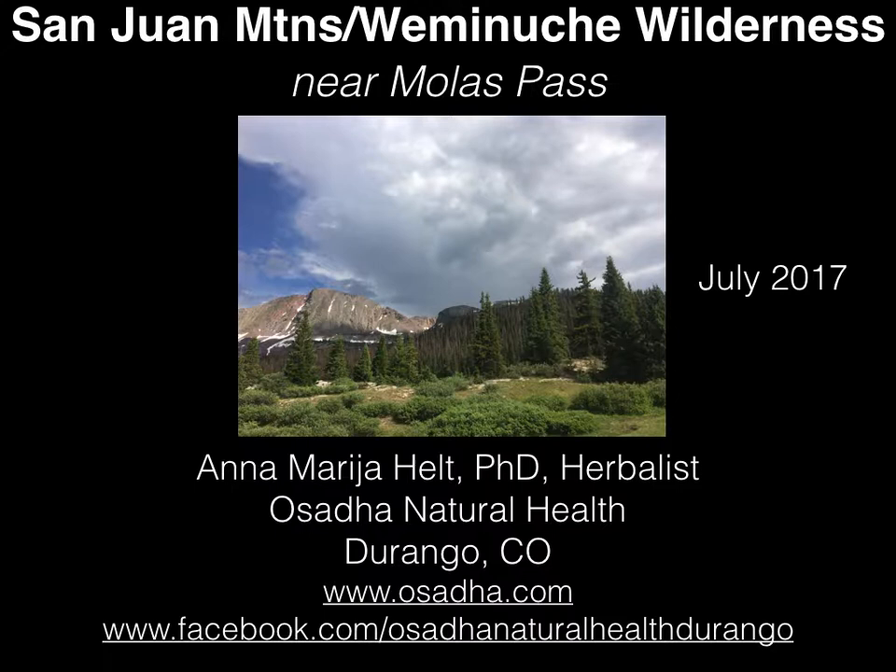This first walk is set in the San Juan Mountains, part of the Wominuch Wilderness north of Durango. For those who are local, this is near Mullis Pass, the Lake Andrews area, the Crater Lake Trail that goes between those two lakes. The plants you're going to see are those you can expect to be blooming in the summer, especially in July when these photos were taken. For anybody with questions, my contact info is found at the bottom of this slide.